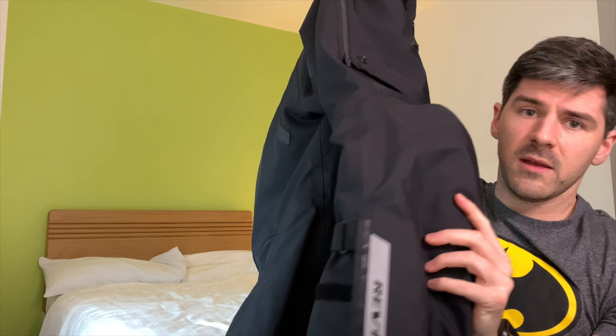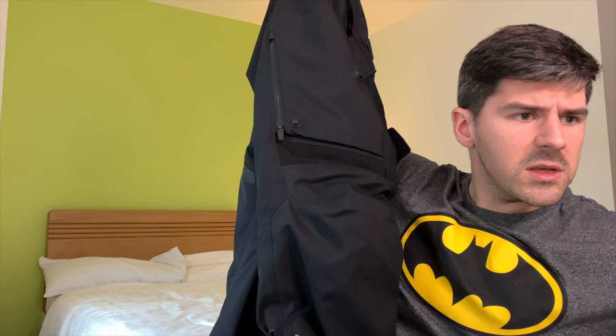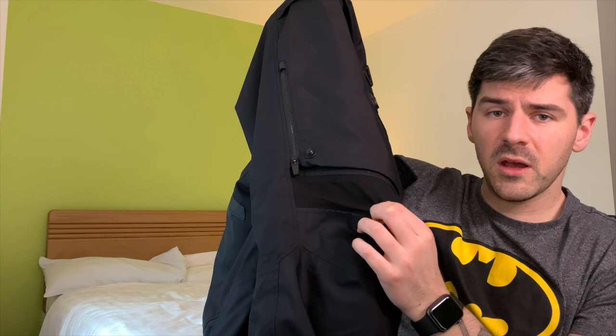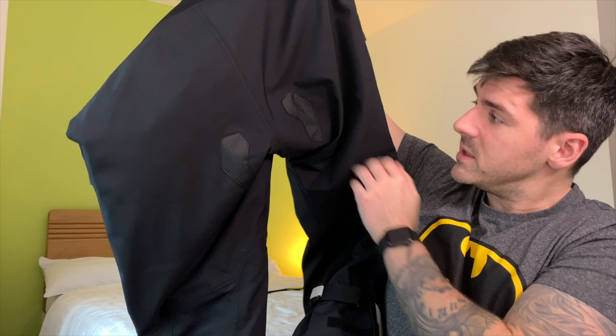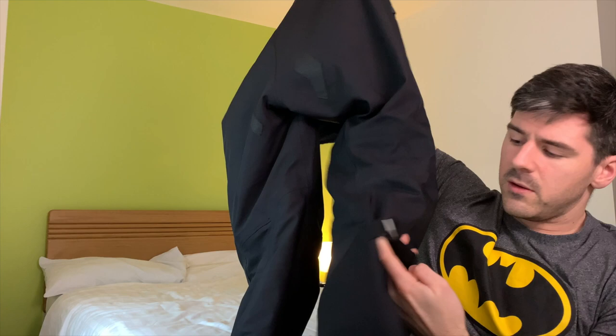There's knee padding in there — I believe it's CE Level 2 padding — and it sits perfectly fine, never moves. There's a stretch material around there for added comfort. On the back there are also a couple of grip pads — I used to have textile trousers where I felt I was sliding about quite a lot, but I've not felt that with these. Those two grippy pads really do make a difference. Up top is also all stretch material.